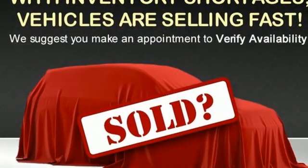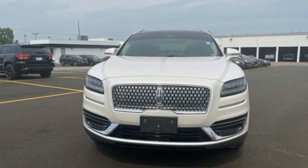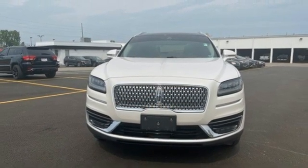Lincoln — luxury accommodations for your every day. Someone is going to drive this fantastic vehicle off the lot. It should be you. Test drive it today.